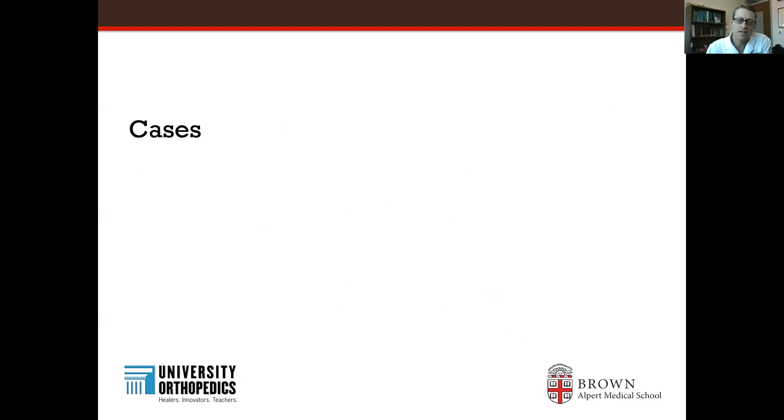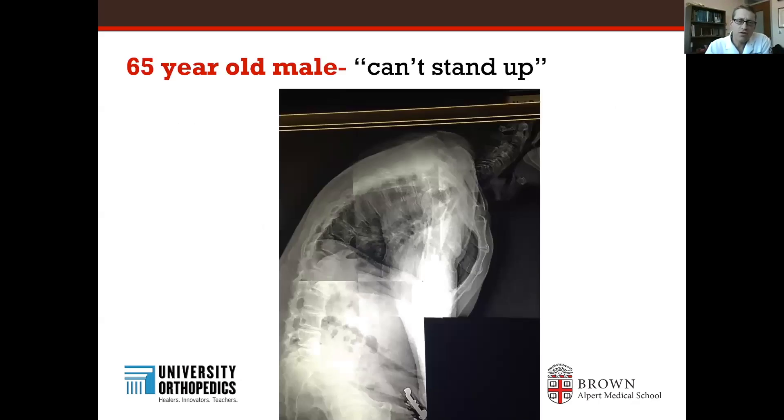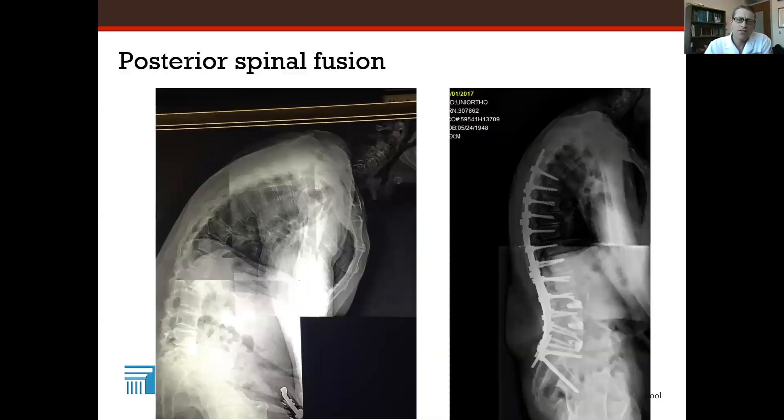Here are a few cases of patients I've treated in the last few years here in Providence, Rhode Island at University of Orthopedics. This is a 65-year-old male who can't stand up — you'll see he's leaning very far forward and has lost all of his lordosis in the lumbar spine. After his spinal realignment, which included both an anterior and posterior fusion, he stands up excellent and straight. This gentleman had no complications; this was done in 2017, so he now has multiple years of follow-up, doing very well, and never needed any further intervention.